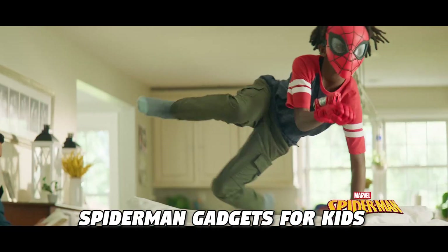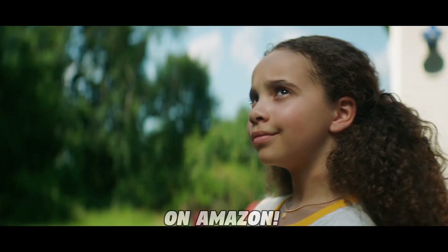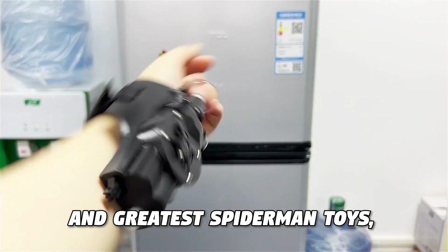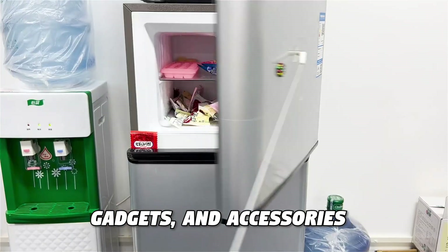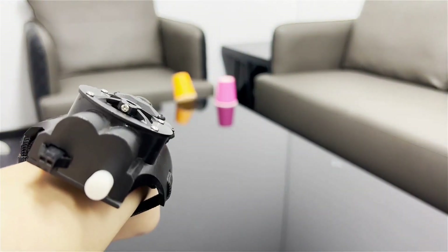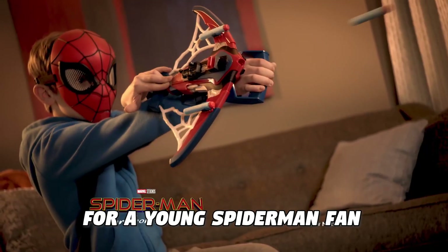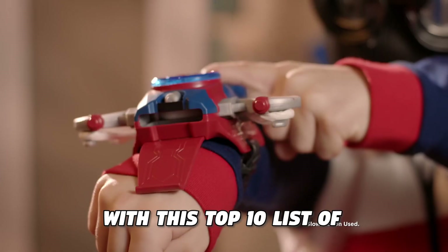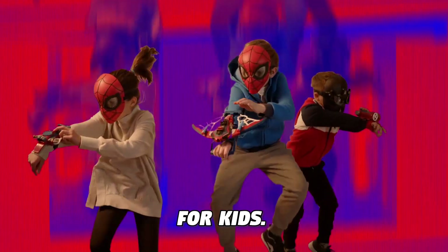Welcome to the Top 10 Best Spider-Man Gadgets for Kids on Amazon. Get ready to be amazed as we show you the latest and greatest Spider-Man toys, gadgets, and accessories available on Amazon. Whether you're shopping for a young Spider-Man fan or just looking for a fun gift, we've got you covered with this Top 10 list of the best Spider-Man gadgets for kids.